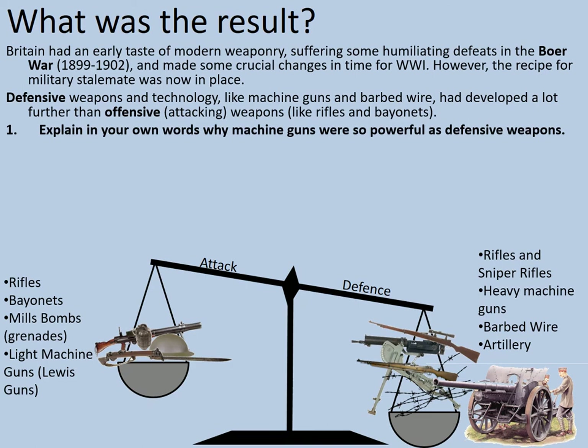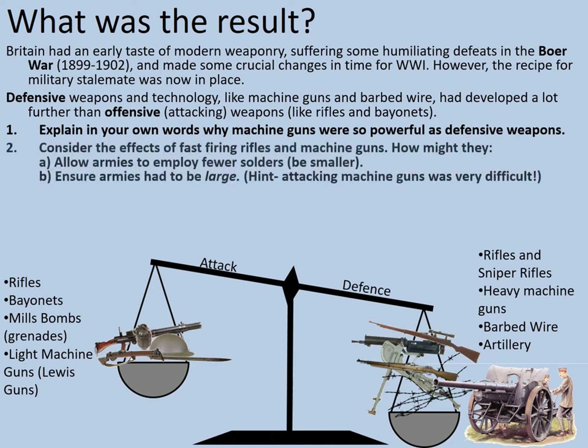As a task, explain in your own words why machine guns were so powerful as defensive weapons, remembering that early machine guns couldn't really be carried around by individual soldiers. Secondly, consider the effects of fast-firing rifles and machine guns — how might they allow armies to employ fewer soldiers and therefore be smaller? But also, how might they ensure that armies had to be large? As a hint: attacking machine guns was very difficult. Pause the video and consider those questions.